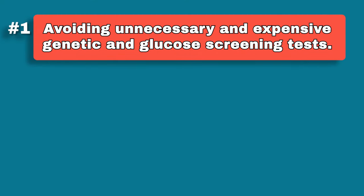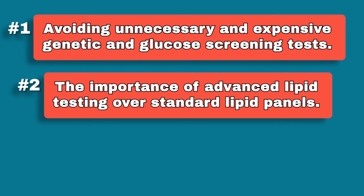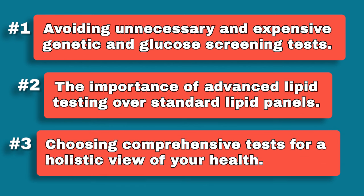Hi, I'm Dr. Philip Ovadia, your guide to optimizing your metabolic health. Today I'm going to break it down because most people are unaware of which lab tests provide valuable insights and which are unnecessary. Here's what we're going to talk about today: avoiding unnecessary and expensive genetic and glucose screening tests, the importance of advanced lipid testing over the standard lipid panel, and why choosing comprehensive tests for a holistic view of your health is so important.